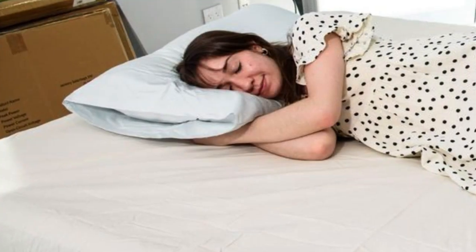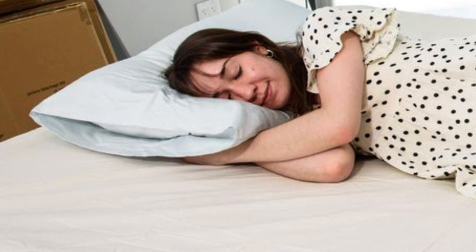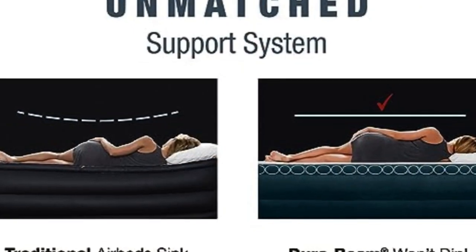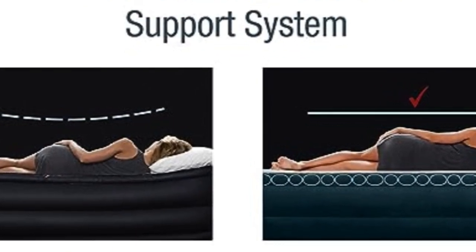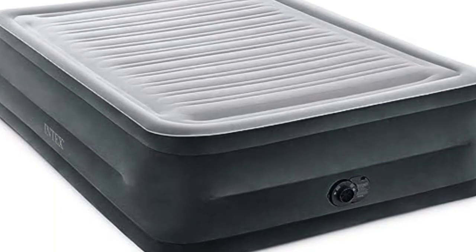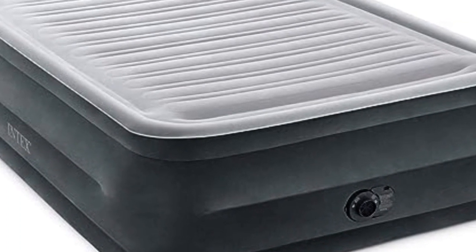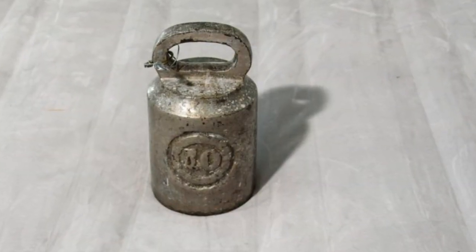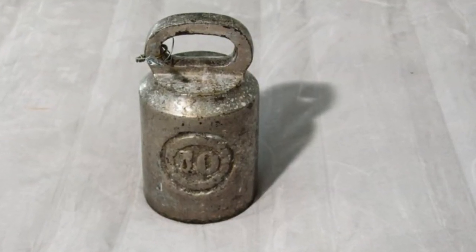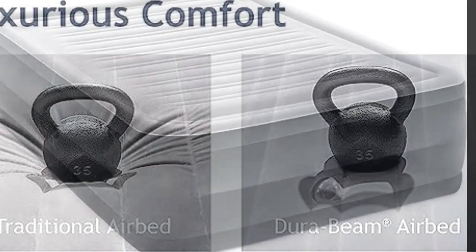One of our experts routinely uses it in her home, both for overnight guests and movie nights with her kids, and she notes that the mattress feels substantial and doesn't sag under your weight. Several of our testers have praised the generous 18-inch and 22-inch heights, highlighting how easy it is to get on and off. Just keep in mind that we recommend being patient when deflating, as applying unnecessary force to the inflating component can permanently damage it.